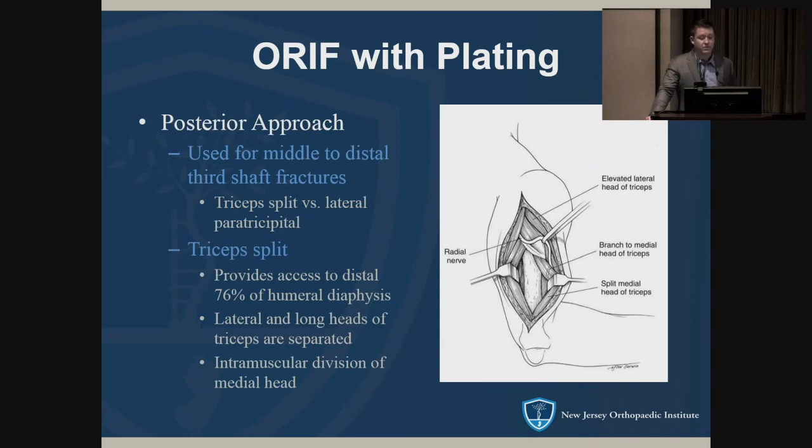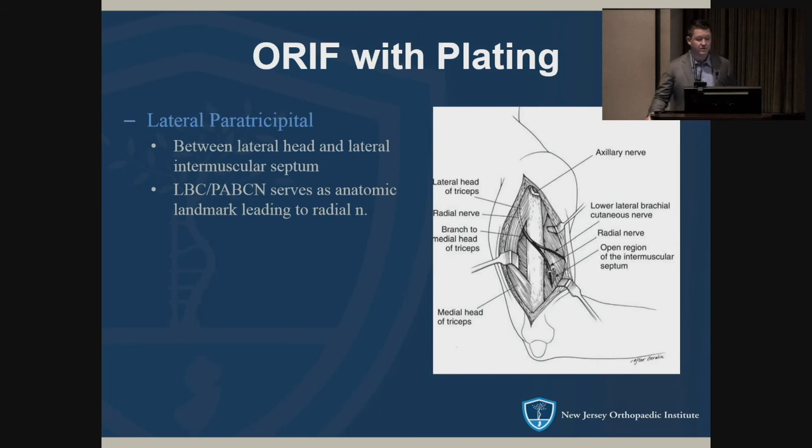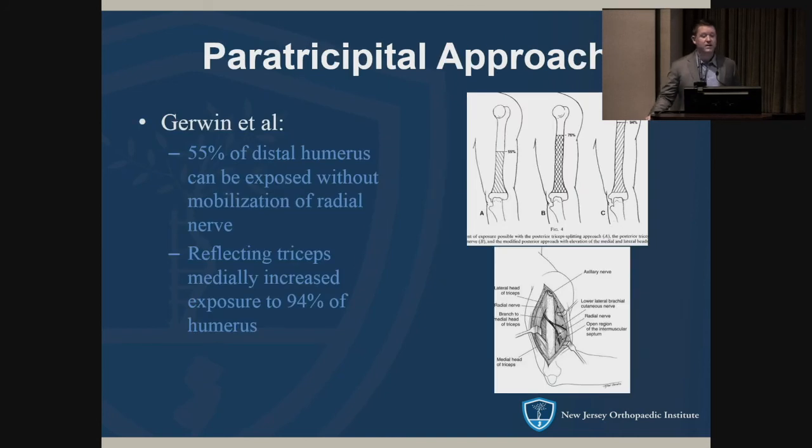For the posterior approach there are two options: triceps split versus paratricipital. The triceps split provides access to the distal three-quarters of the humeral diaphysis by separating the lateral and long heads with intramuscular division of the medial head; the radial nerve crossing the field limits proximal dissection. The lateral paratricipital approach goes between the lateral head and lateral intermuscular septum — cutaneous nerves serve as anatomic landmarks to the main radial nerve. Gerwin's anatomic study showed you can expose over half the distal humerus without mobilizing the radial nerve; going proximal requires dissecting the nerve and taking down the medial triceps, giving access to 94 percent of the diaphysis, limited proximally by the axillary nerve.